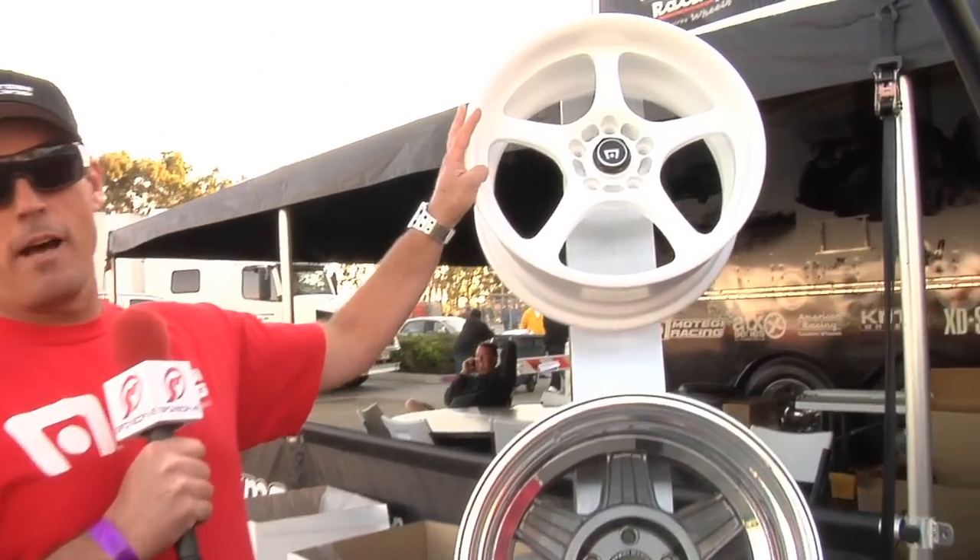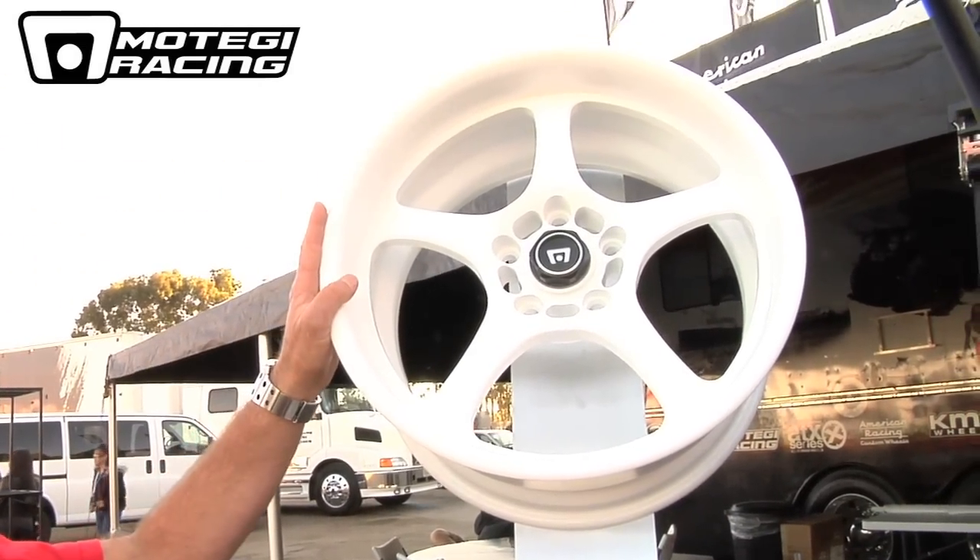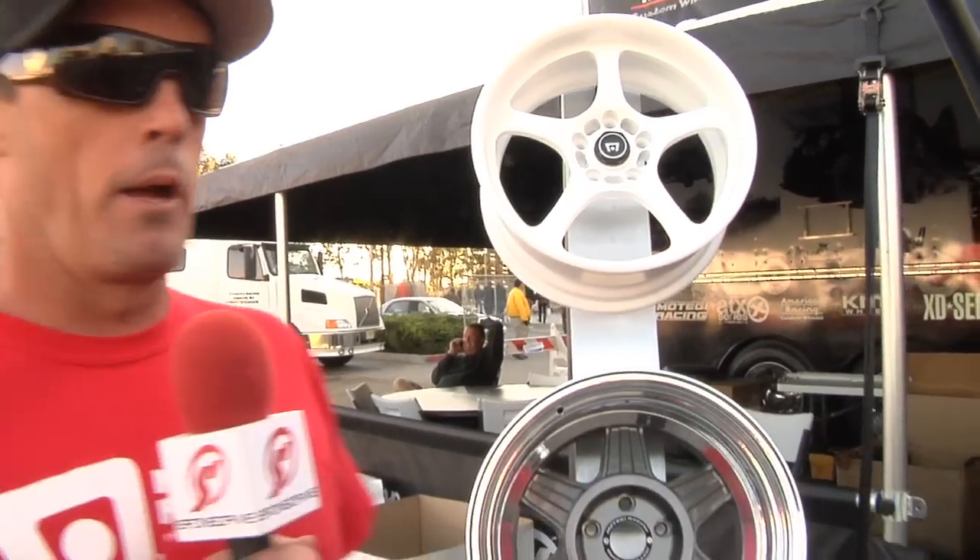We've got our Track Light, too. This is what Osbo's running on his car. We go 17s, 18s, all the way to 18 by 10 on this one, and it's a real lightweight wheel.